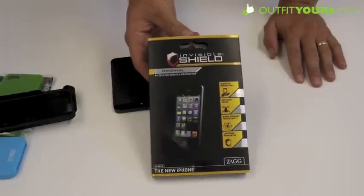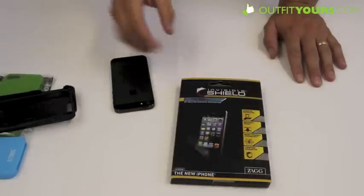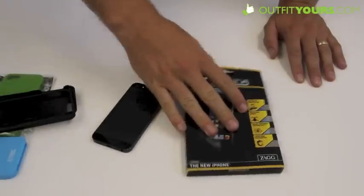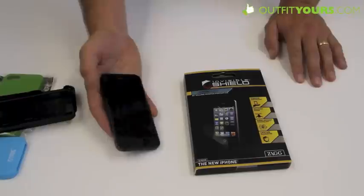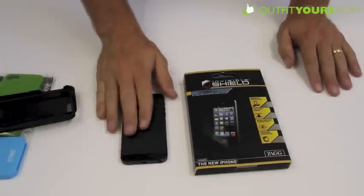This is just the screen protector — I am not going to get it out and show you right now. We do have reviews on those, so if you want to check it out you can. But anyway, it just comes across the front of the iPhone 5 and is going to give you some good protection.